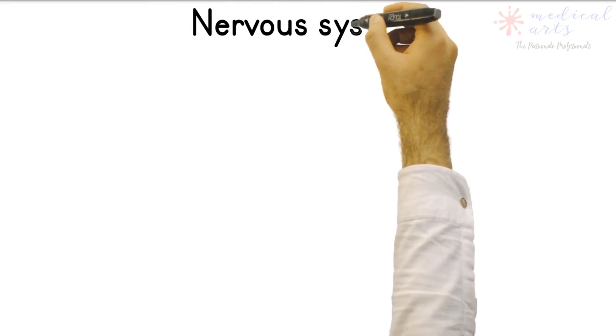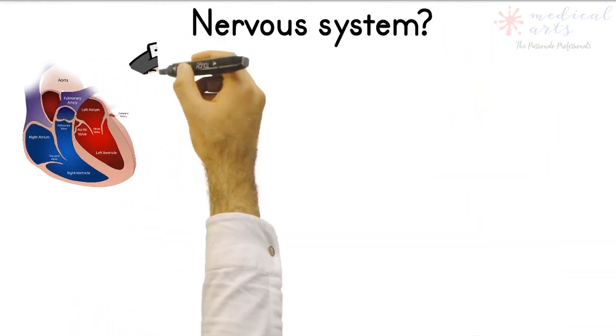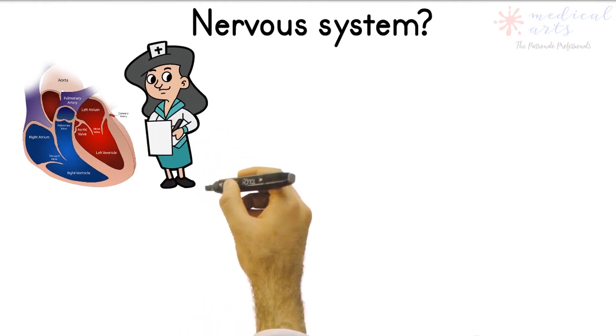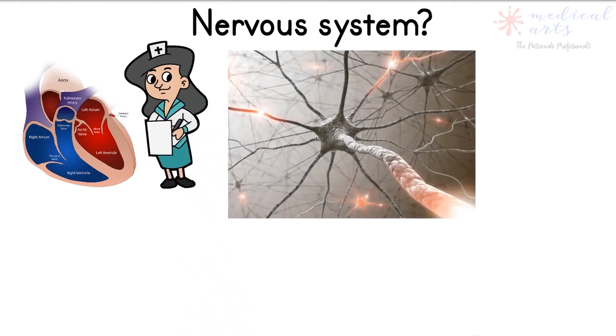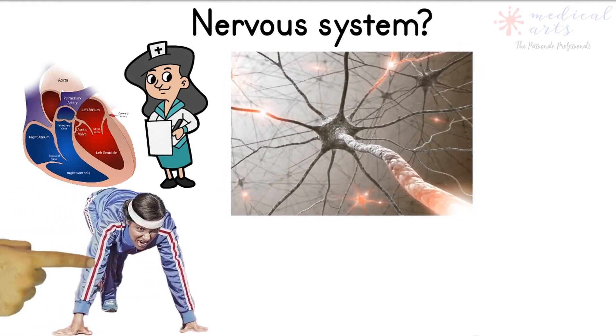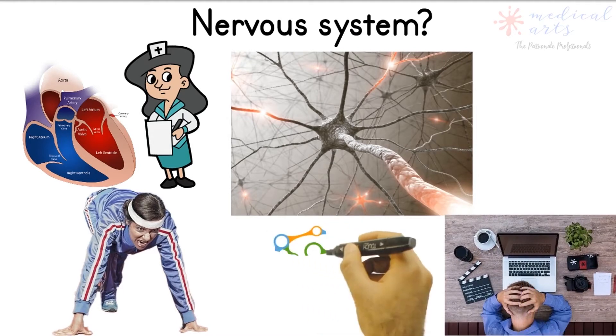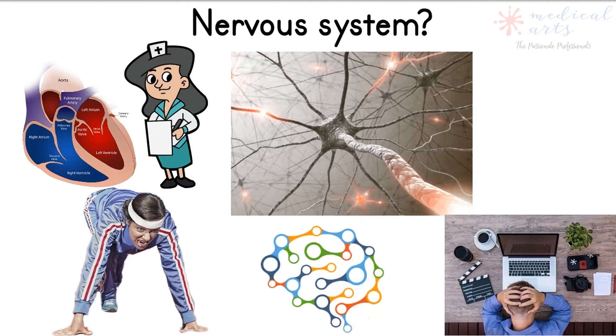Can we live without our nervous system? The nervous system is the center of operations to all of our body organs. Think the heart is what makes us alive? Well, think again — the nervous system is what makes the heart beat. All daily activities, from working to practicing our hobbies and experiencing emotions, are all ruled and controlled by our nervous system.